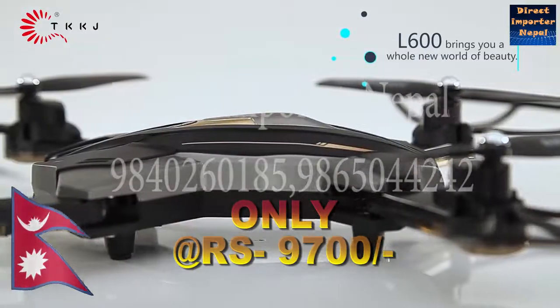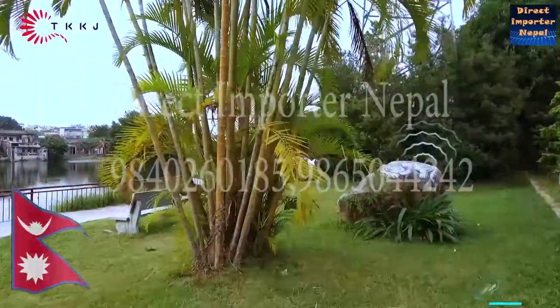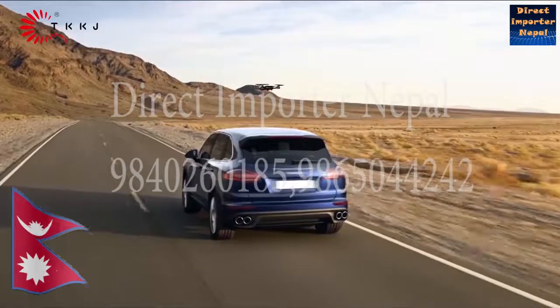In design with elegant black body, it's easy for technology. Many players can enjoy the flying at the same time with the buzzer of the aircraft and retrieve the aircraft according to the buzzes. This cool drone can automatically follow objects in motion.